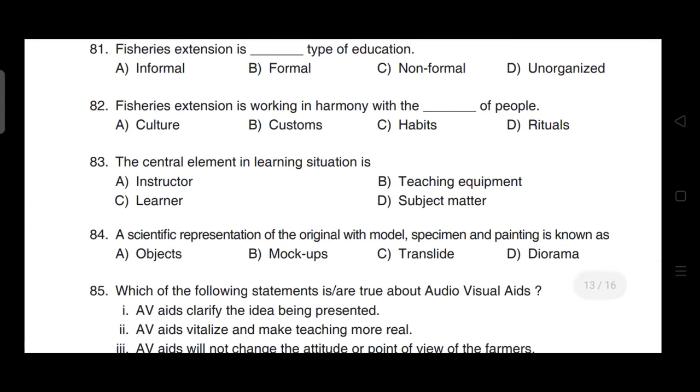Fisheries extension is a non-formal type of education. Correct answer is option C.